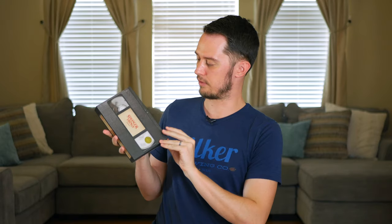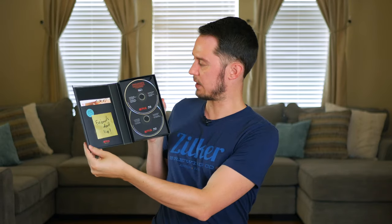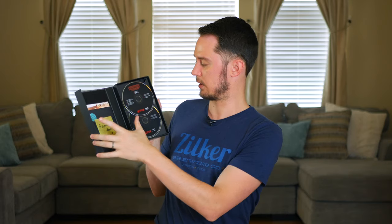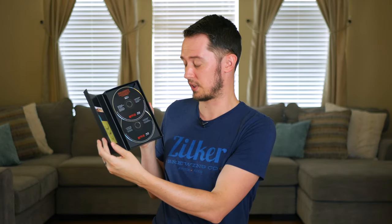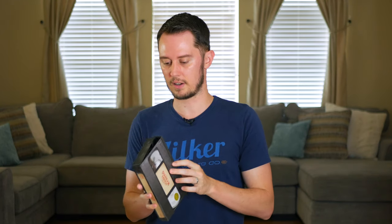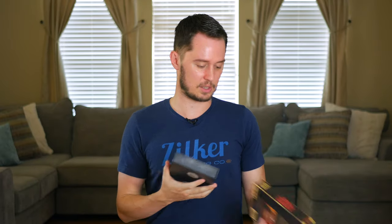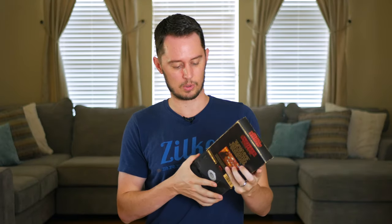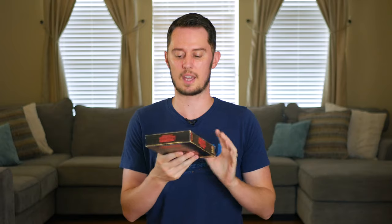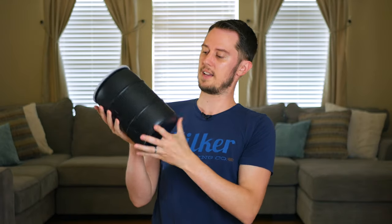Stranger Things Season 1 came out in this collectible VHS-style packaging — a Target exclusive, I believe. It came with a poster and even includes DVDs in addition to the Blu-rays, but unfortunately no special features. The only reason to buy it is for this collectible VHS packaging, which is a really cool idea. They also released Season 2 on 4K, and Season 3 hasn't come out on physical media as far as I know yet.